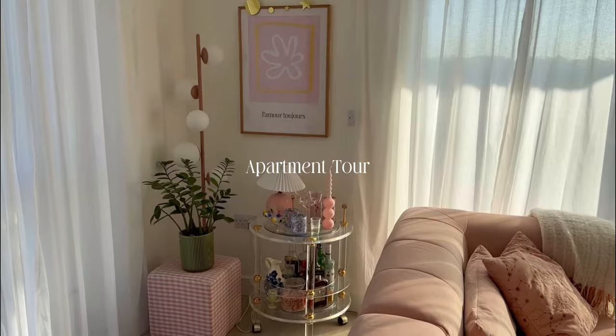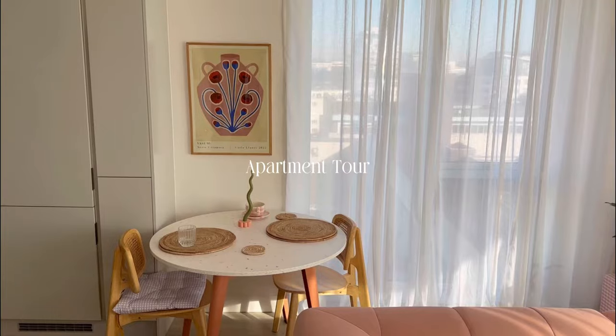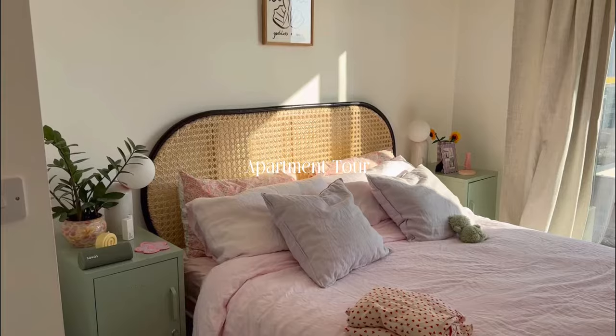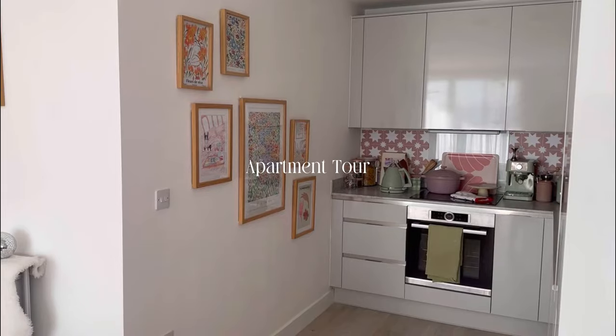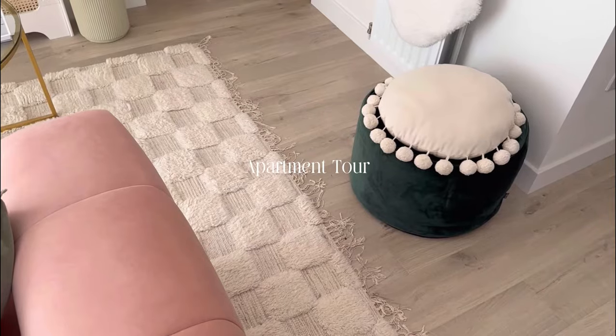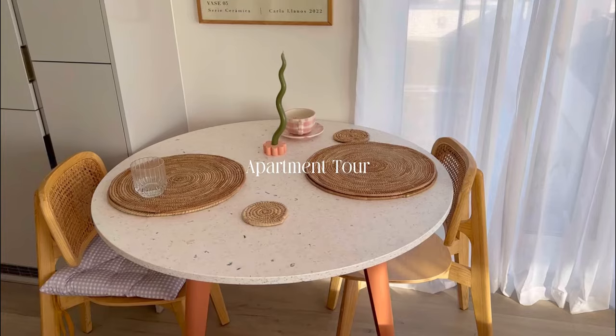Hey guys, so in today's video I thought I would do a little flat tour slash apartment tour and give you a bit of an in-depth look around my space, showing you how I've decorated it.